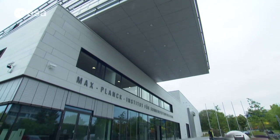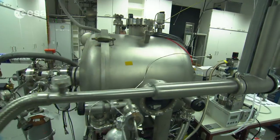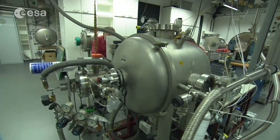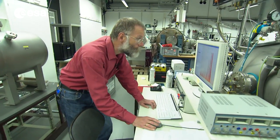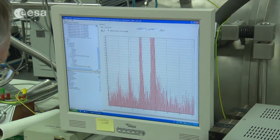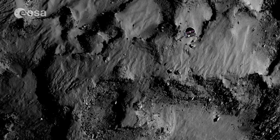At the Max Planck Institute for Solar System Research in Germany, there's a flight replica of the COSAC instrument inside this vacuum chamber. COSAC has already detected over a dozen molecules containing carbon, hydrogen, nitrogen, and oxygen from the dust cloud kicked up from landing.